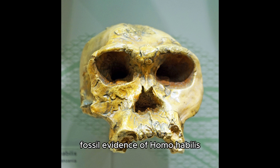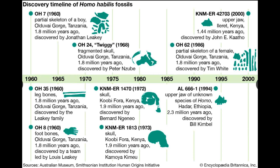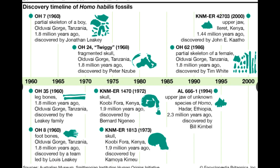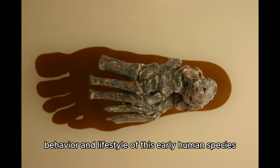Fossil evidence of Homo habilis has since been found in several locations across East and South Africa, including Koobi Fora in Kenya and Sterkfontein in South Africa. These fossils, dated to approximately 2.4 to 1.4 million years ago, provide crucial insights into the morphology, behavior, and lifestyle of this early human species.